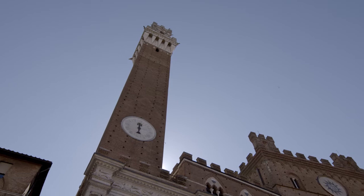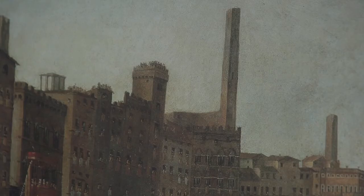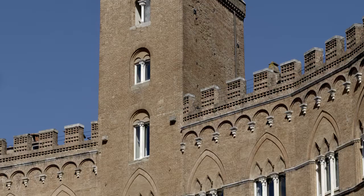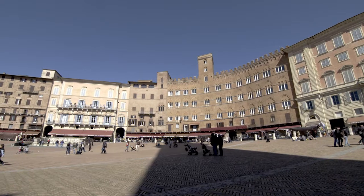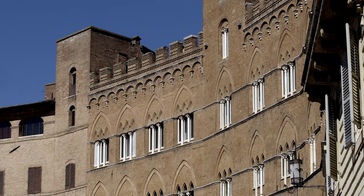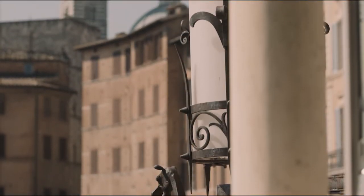Palazzo Sansedoni looks out over the Piazza del Campo. Its original core was a 13th century tower that was torn down in 1760. Its current appearance is the result of expansion carried out in the 17th and 18th centuries, during which the facade overlooking the square was built in a style that can be considered neo-Gothic ante-litteram.